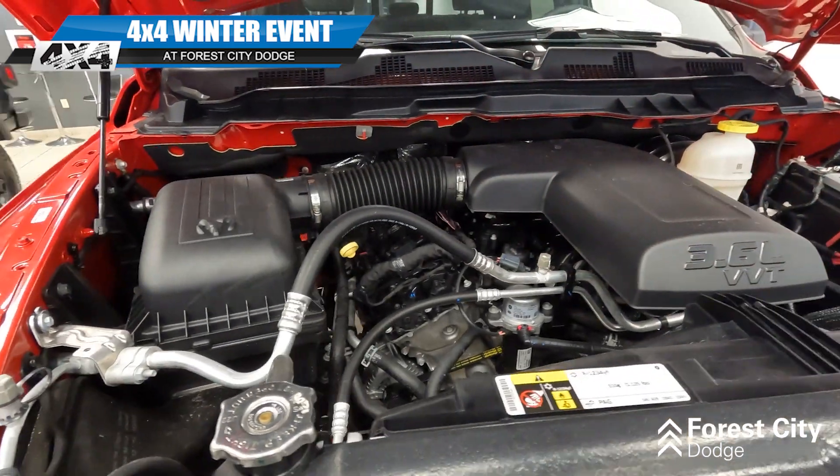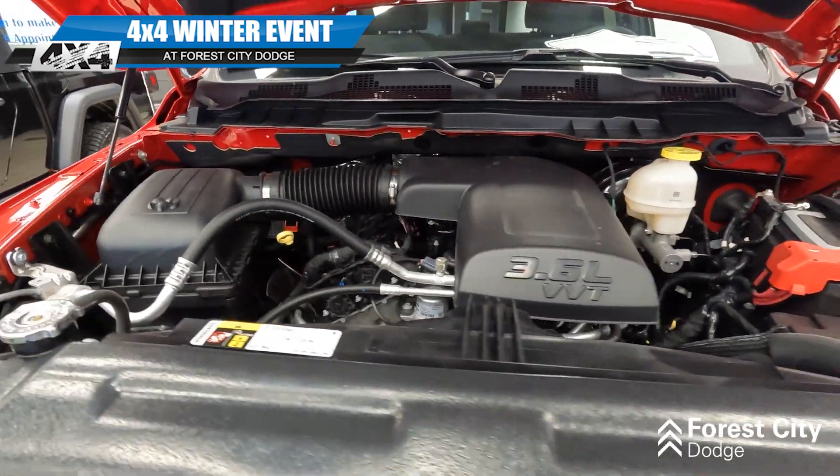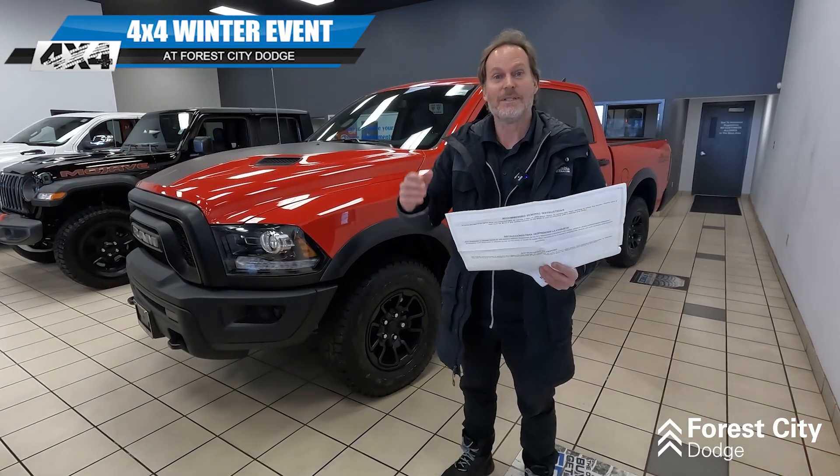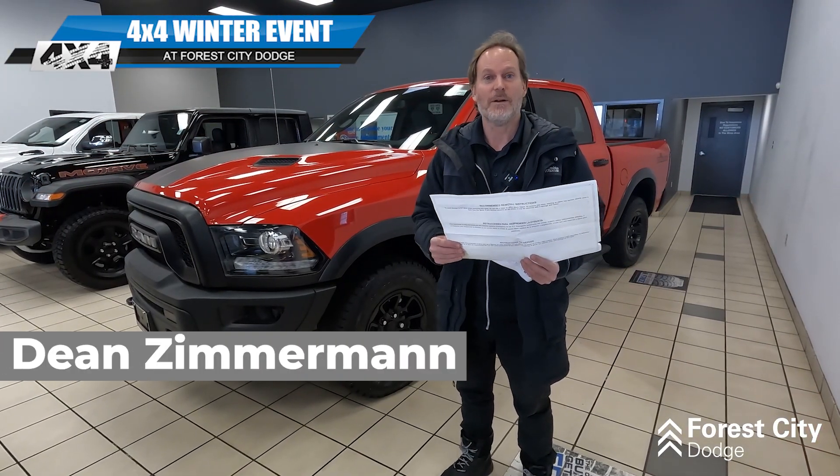That's almost the price of a used vehicle right now. Plus when you add the nice low interest rates that are available on this, you can't beat it. Come see us, come see me, Dean Zimmerman at Forest City Dodge.